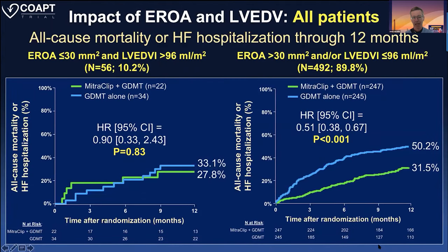This shows the impact of EROA — how bad the mitral regurgitation is — and LVEDV. If you have an EROA less than 30 and your LVEDVI is greater than 96, you don't get much benefit. With significant mitral regurgitation — EROA over 30 mm² and LVEDVI less than 96 — you get substantial reductions. Even if you've got a big ventricle and lots of MR, if you're MR-predominant, they still benefit. But watch out: terrible ventricle with only moderate, not severe MR — you're probably not going to help that patient much.